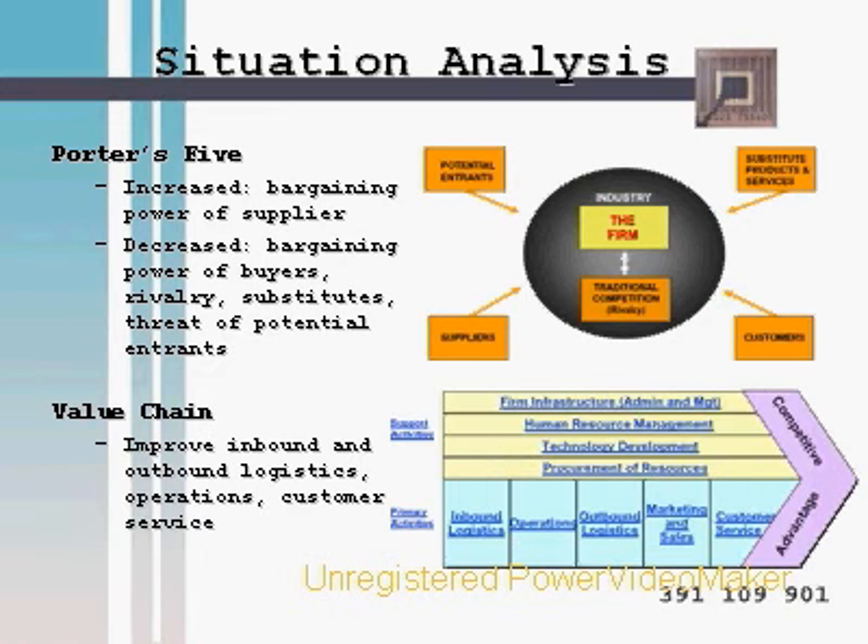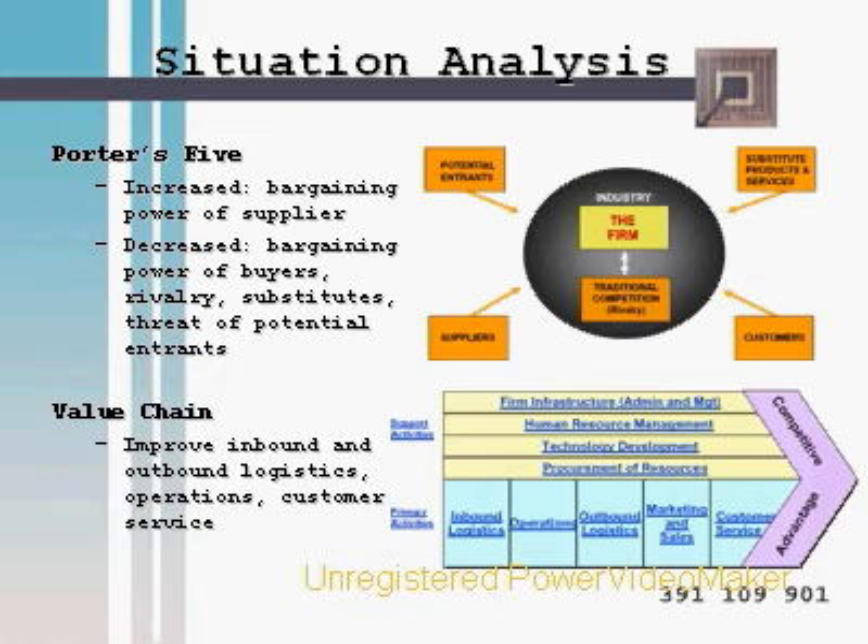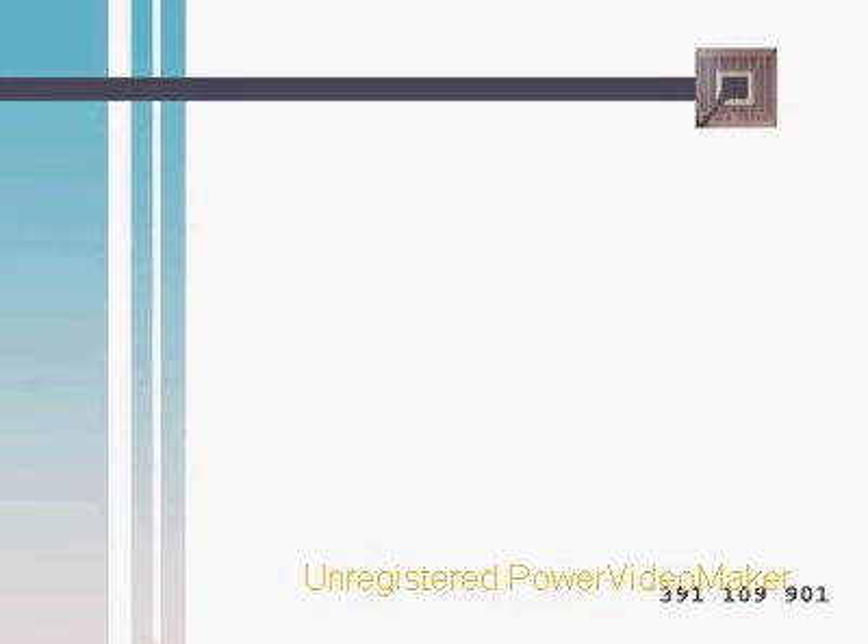The value chain model shows that inbound and outbound logistics, as well as operations and customer service, will improve. Every time an item is sold, a mark is made in a computer and the system automatically places an order for that product, so inventory levels can be checked at all times. Customer service will also greatly improve because consumers will always be able to find the product they want.